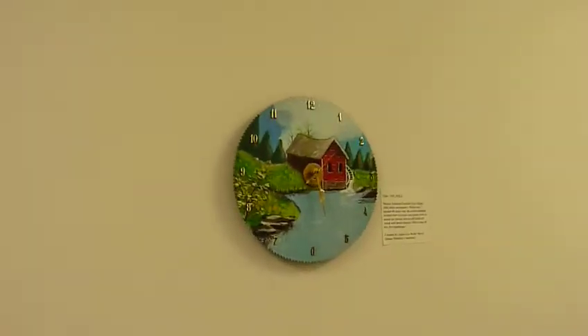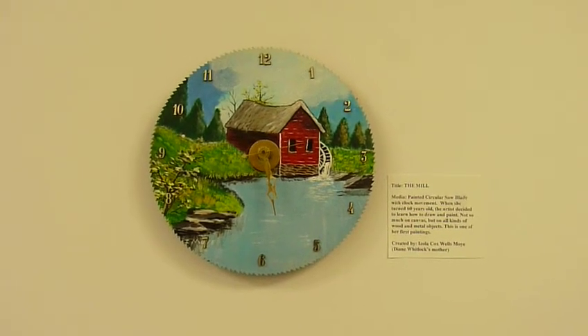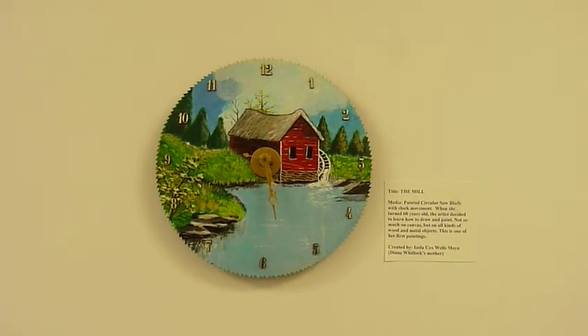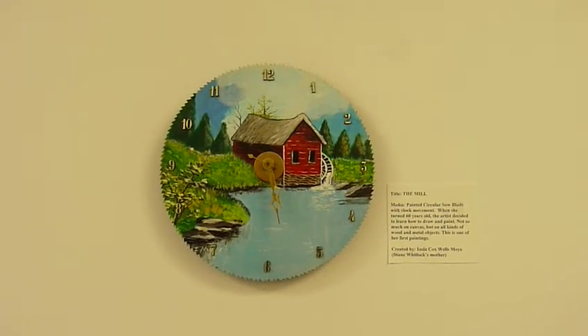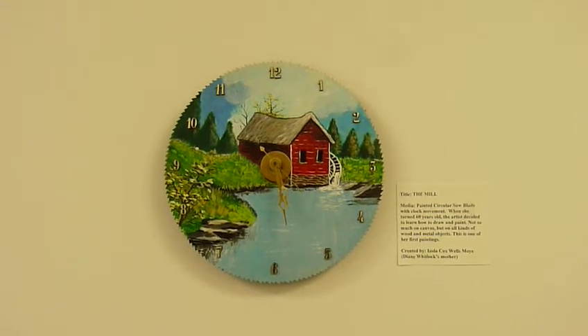The next piece is entitled The Mill. This was done by Isola Cox Wells Moy, Diane Whitlock's mother. It's a painted circular saw blade with clock movement. When she turned 60, the artist decided to learn how to draw and paint. Very nice.